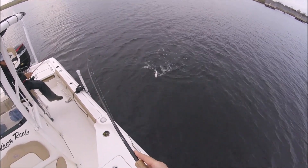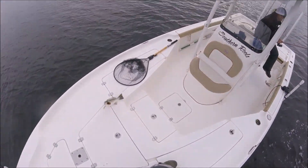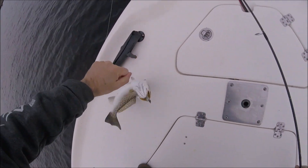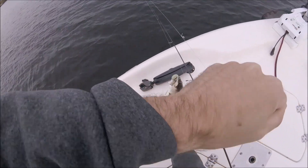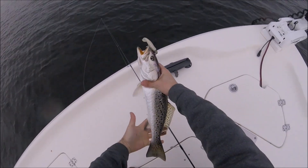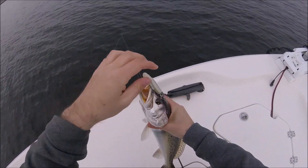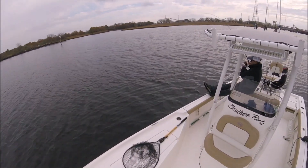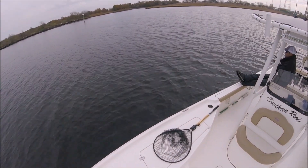Let's go! Oh man, yeah, this is a nice fish. There we go, that was a little better one. Okay buddy, if you could just stop. There we go.